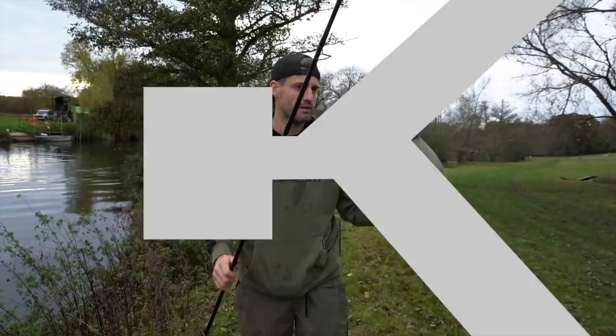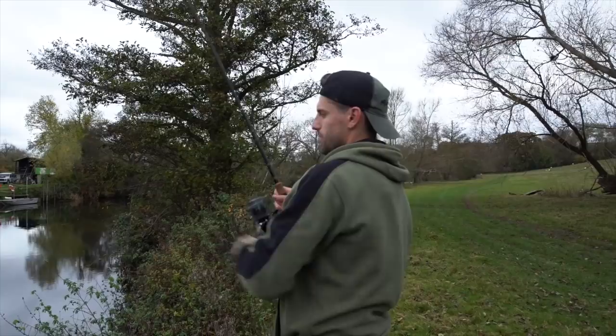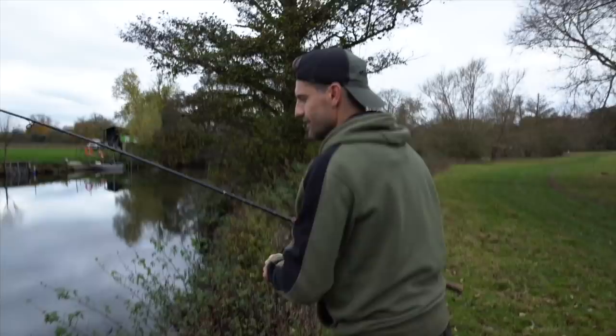Just had a run. Give me a little bit of line. Wind down. We've got something... we haven't. We've got a stick.